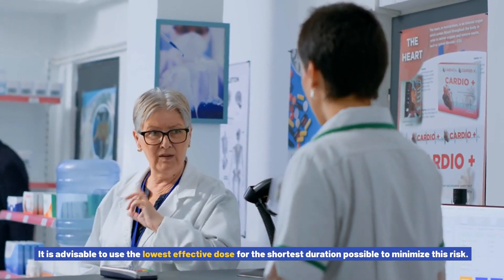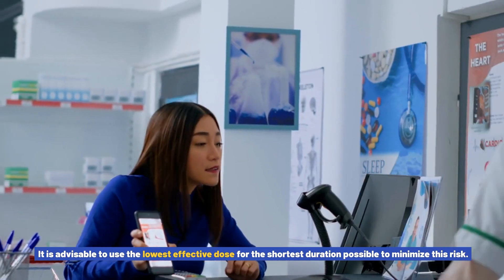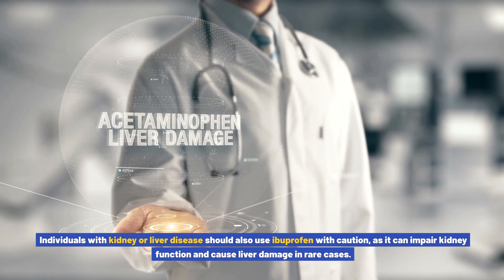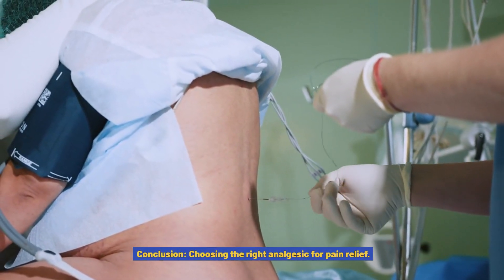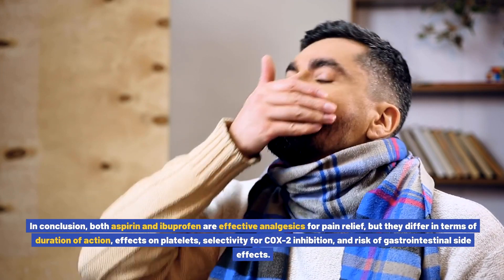Long-term use of ibuprofen, especially at high doses, may increase the risk of cardiovascular events such as heart attacks and strokes. It is advisable to use the lowest effective dose for the shortest duration possible to minimize this risk. Individuals with kidney or liver disease should also use ibuprofen with caution, as it can impair kidney function and cause liver damage in rare cases.